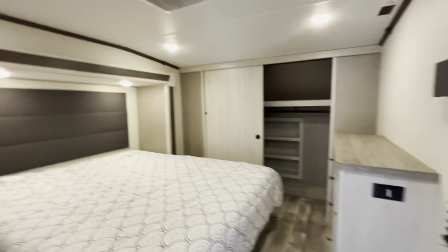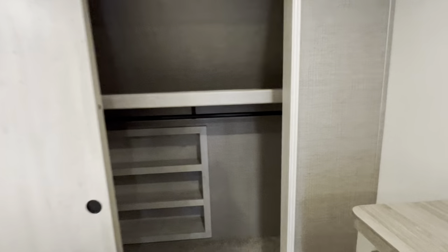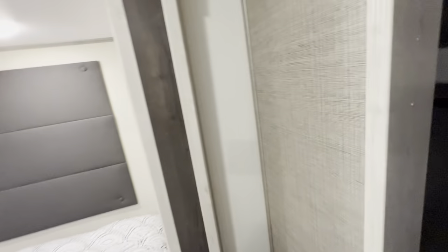Starting at the very front — they have utilized every nook and cranny with this wardrobe space. You've got a fully extending shelf all the way down, a hanging bar that goes all the way across the front, and built-in cubbies for shoes. There's an outlet plug right over there, and you can access this from both sides, just like a normal wardrobe in a home. Down on this side of the bed, we've got USB chargers and another outlet to charge up your cell phones.